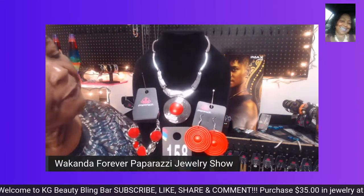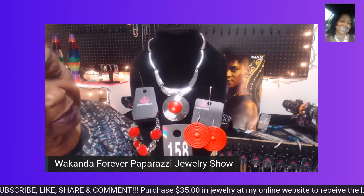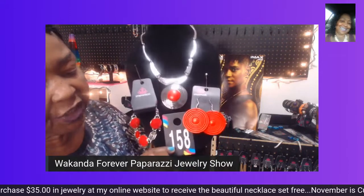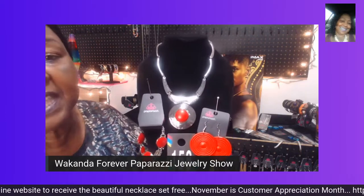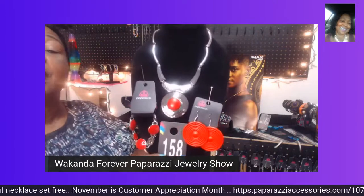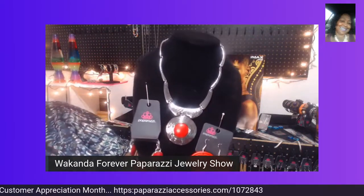I do have two of the necklaces, but only one piece of the bracelet and one pair of earrings. Just state 158 earrings, 158 bracelet, or 158 necklace. This is a beautiful set to have for yourself or to give to someone as a beautiful Christmas gift.